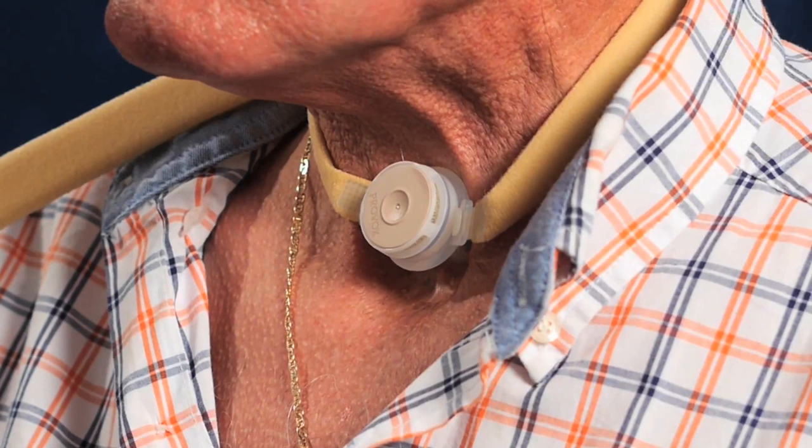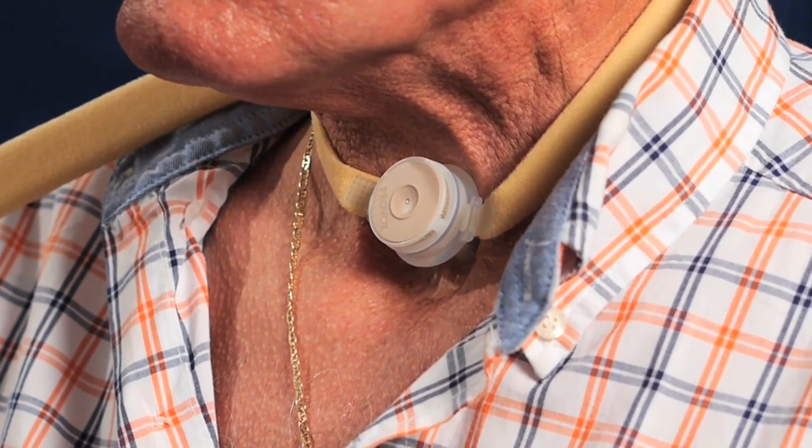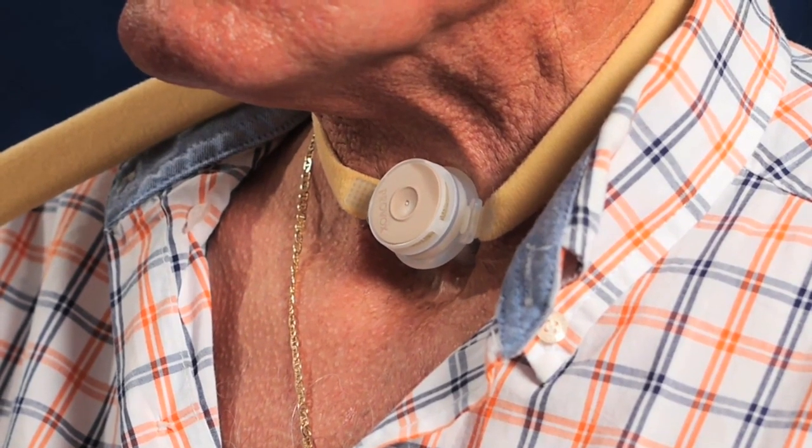Using an HME is really important to maximize pulmonary function and improve quality of life. During your hospital stay, nurses will provide training on how to care for your lary tube and use the HME cassette. Use the HME cassette 24/7 — it's your new nose.